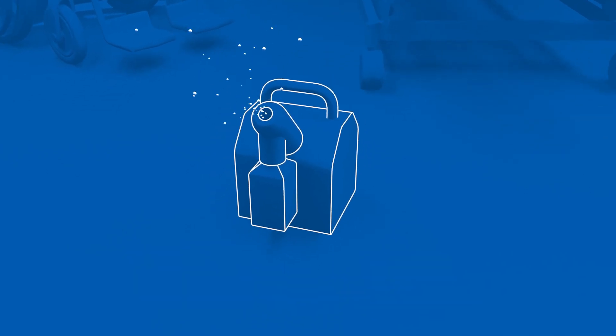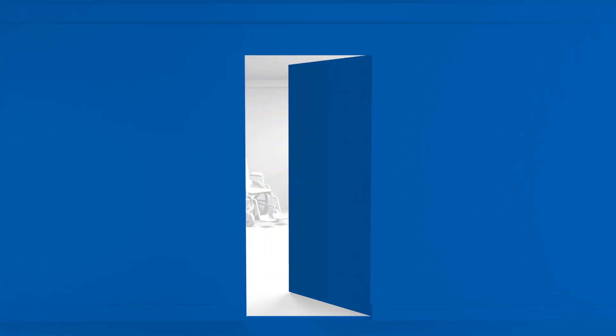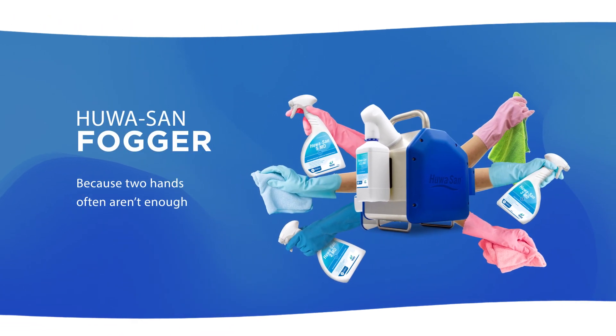After that you activate the HuaSan Fogger and leave the room, which you have to close off properly. Make sure no one enters the room while the nebulizer and the product are doing their work. After that the room is disinfected, allowing you to enter the room again in complete safety. The new HuaSan Fogger — because two hands often aren't enough.